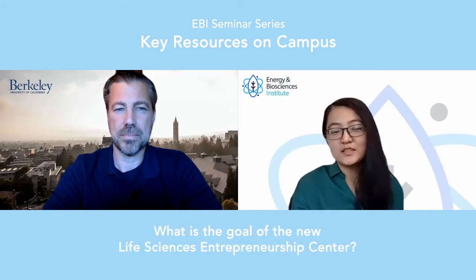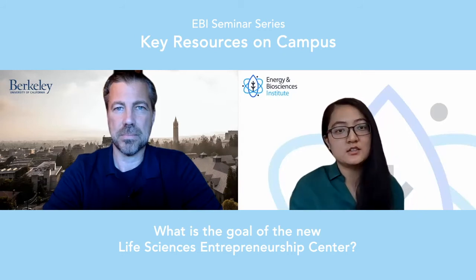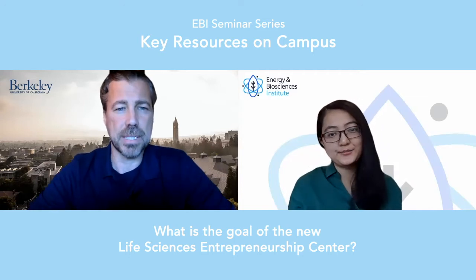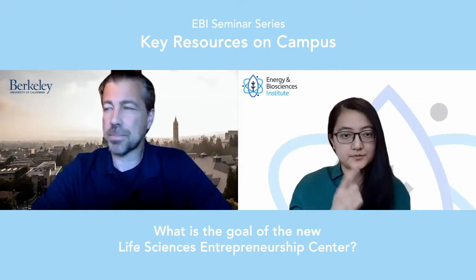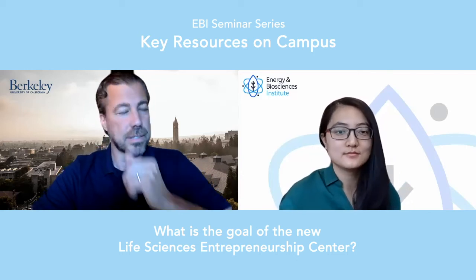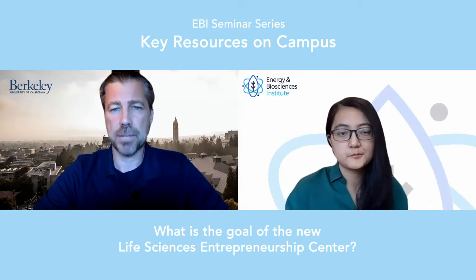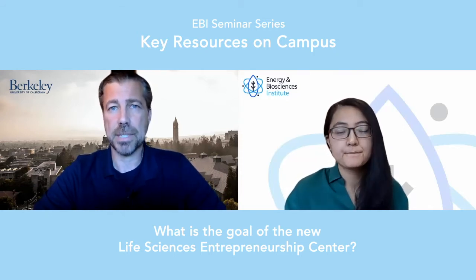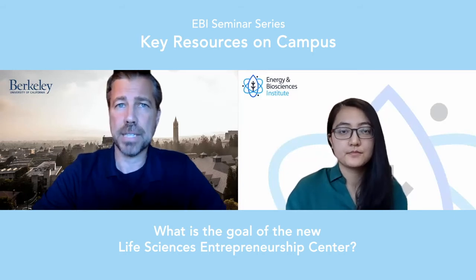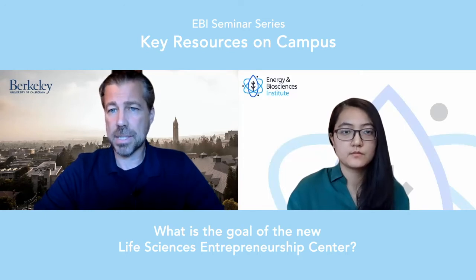Would you like to explain to us what the goal of the new Berkeley Life Sciences Entrepreneurship Center is? Yeah, I would love to, and thank you for having me. So Berkeley LSEC, the Life Sciences Entrepreneurship Center, is funded by a gift from two alumni donors, Mark Robinson and David Kern, and their families, both very active in the life sciences field. And their motivation was they wanted to see more great life science startups coming out of Berkeley.